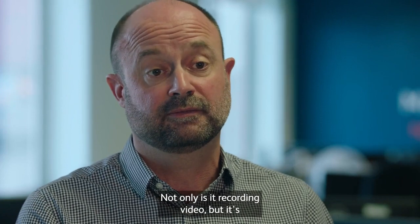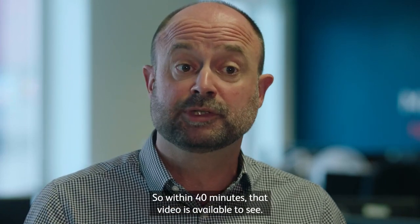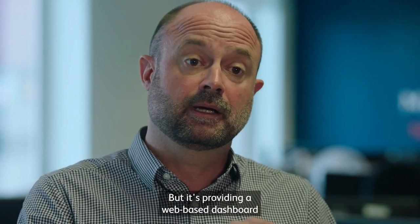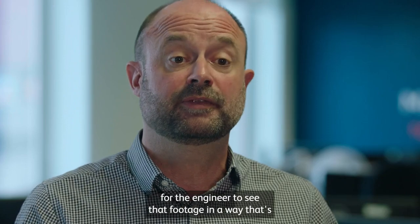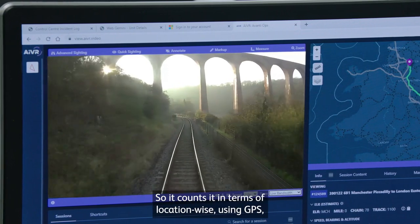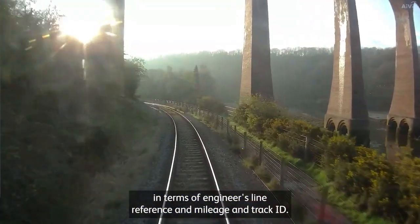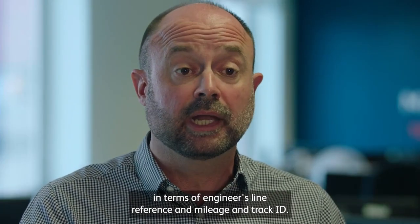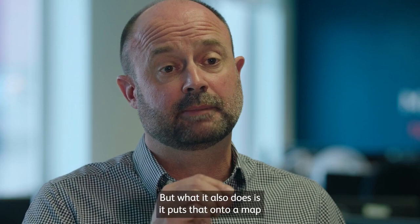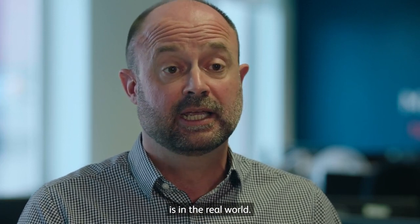Not only is it recording video, but it's uploading it quite quickly — within 40 minutes that video is available to see — and it's providing a web-based dashboard for the engineer to see that footage in a way that's far more useful. It counts in terms of location using GPS, engineer's line reference and mileage and track ID, and it also puts that onto a map so you can exactly see where that location is in the real world.